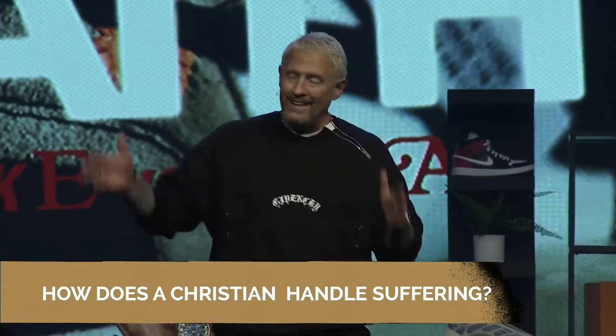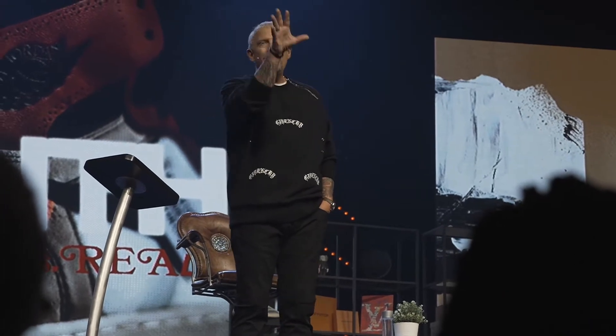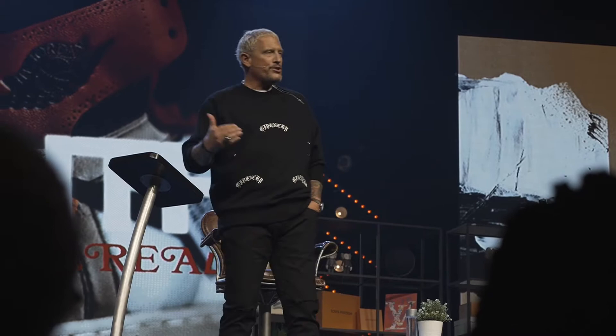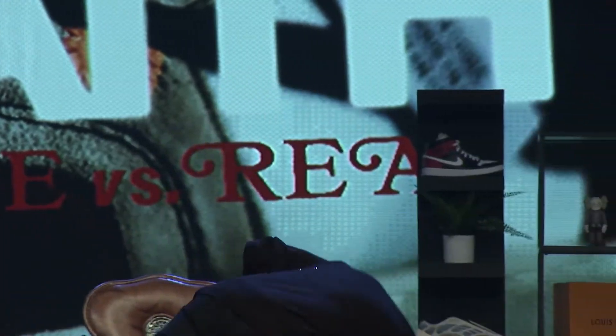So the question in the outline is: how does a Christian handle suffering? What's the difference between 24 carat and painted gold? This is how we can know who we are when we look into the mirror — am I the real thing or am I just pretending? From a distance it's difficult to tell. I can see the color of gold, but I have no way of knowing whether it's the real thing. The same is sometimes true with our faith — from a distance it may look real, but on the inside it may just be religion.